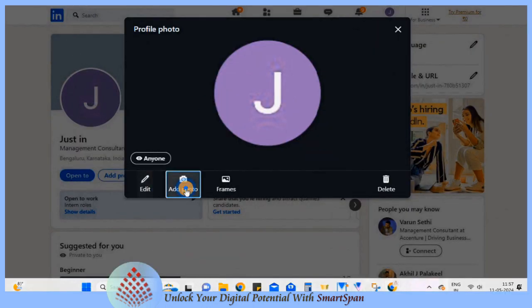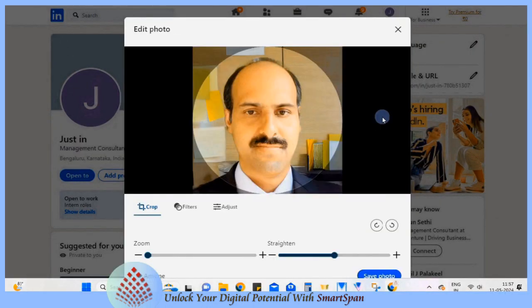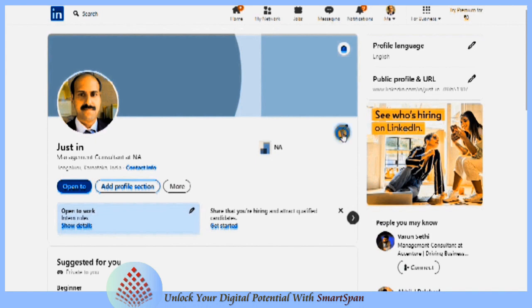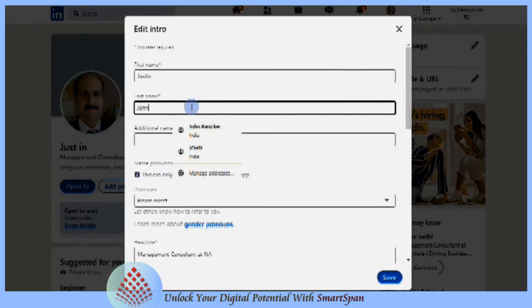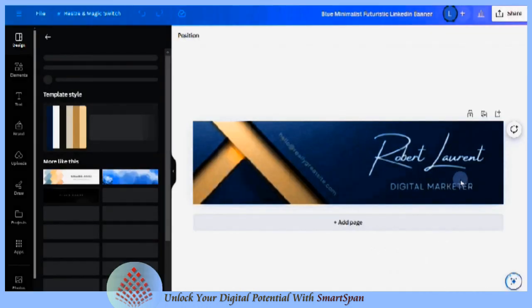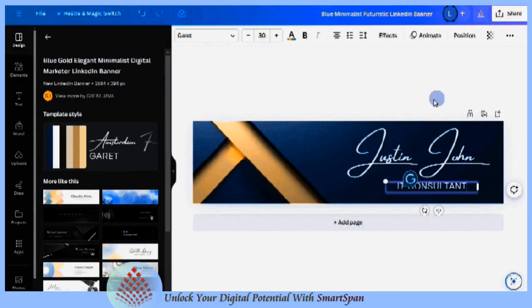Creating a professional LinkedIn banner can enhance the overall look of your profile and help you stand out. Your banner should reflect your professional identity or personal brand. Consider using a photo related to your industry, a landscape that represents your expertise, or an abstract design that complements your profile.